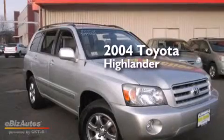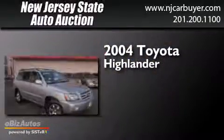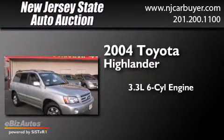This is a 2004 Toyota Highlander. It has a 3.3-liter, six-cylinder engine, a four-speed automatic transmission, and all-wheel drive.